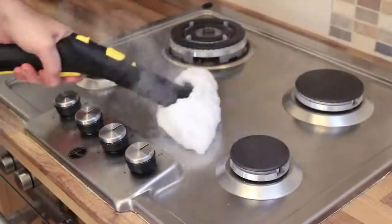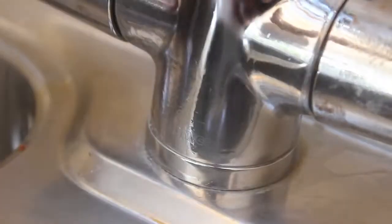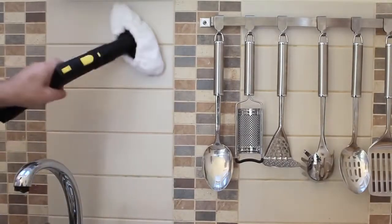The combination of heat, pressure and the volume of steam created by Kärcher steam cleaners means that stubborn limescale breaks away from the surface, leaving sinks and taps gleaming. The power of steam not only leaves tiles sparkling but removes dirt from grouting too. Look at that fast and effortless deep clean.